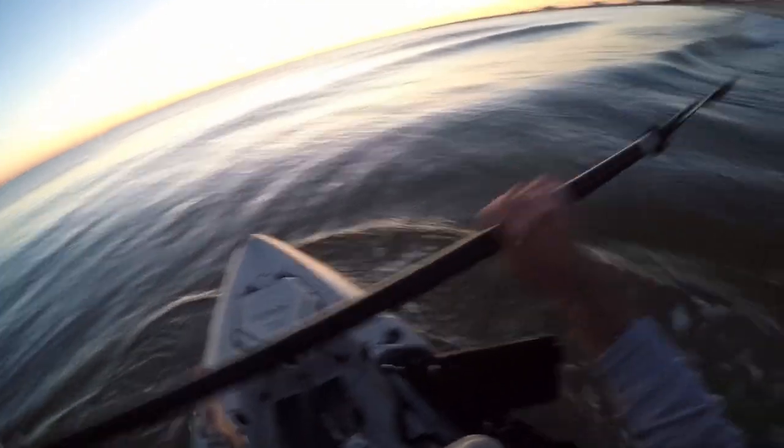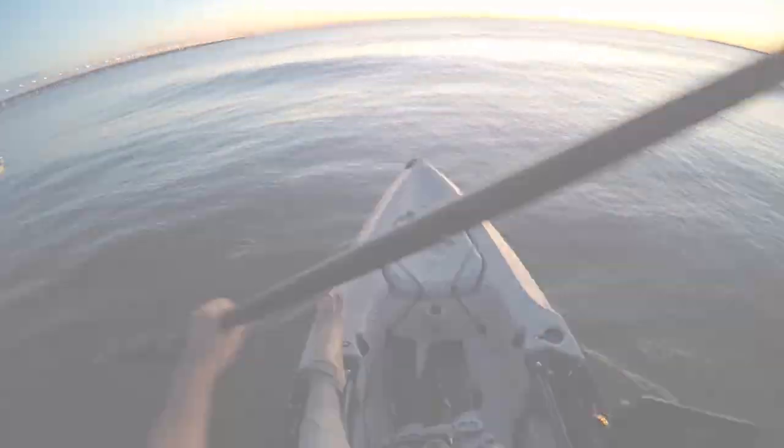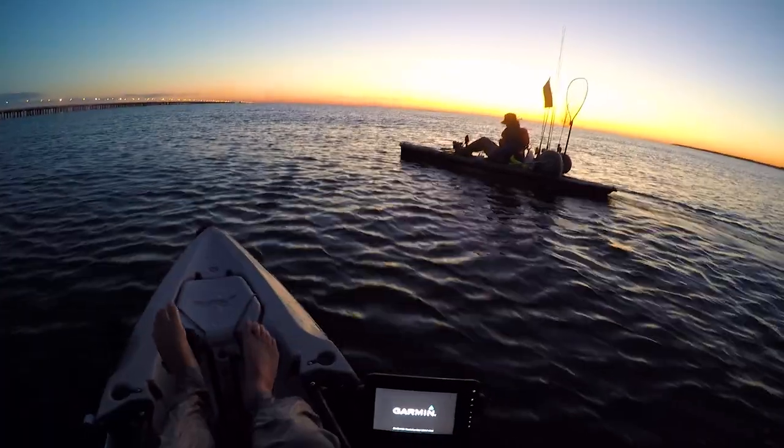It's breaking right here but not anywhere else — we might have picked the worst place to launch. Oh man, I love this. It's probably my favorite place to launch in the morning, watch the sun come up.